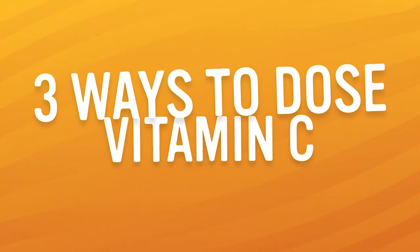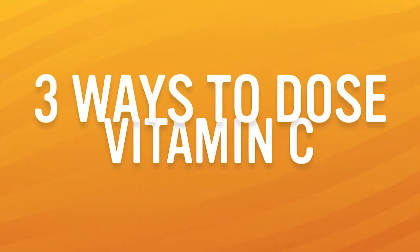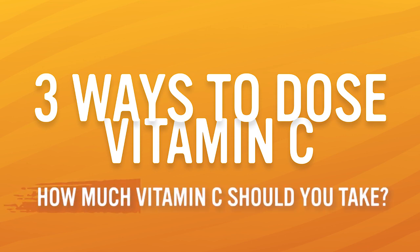Hi everyone, welcome. This is Dr. Susan Brown with Alkaline for Life. Today we're going to talk about three ways to dose vitamin C — three different ways you can use to decide how much vitamin C you should be taking. But before we get into those three ways, let me just remind us a bit about why we're even talking about vitamin C.